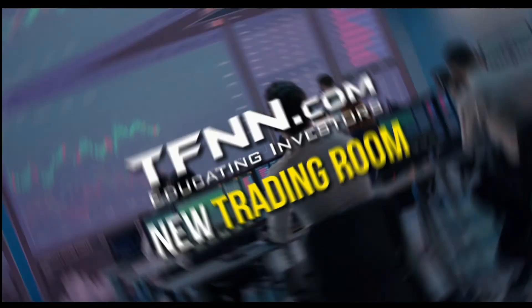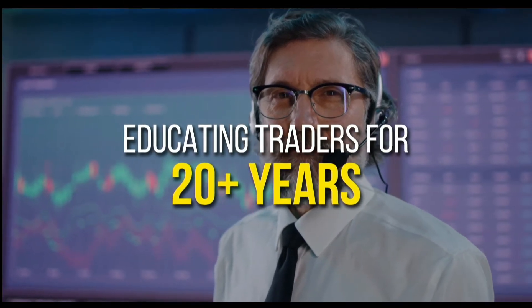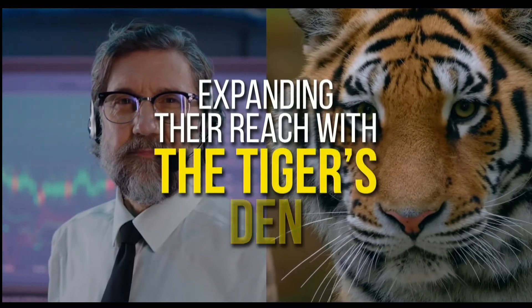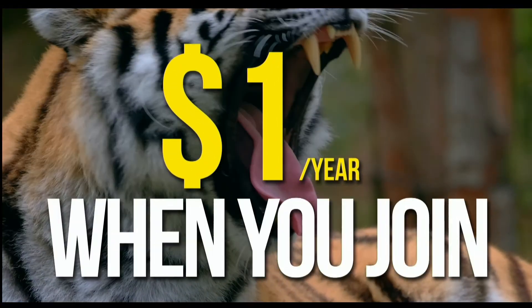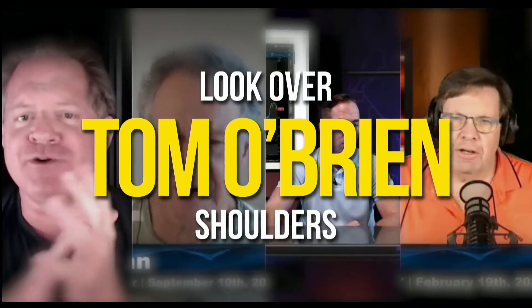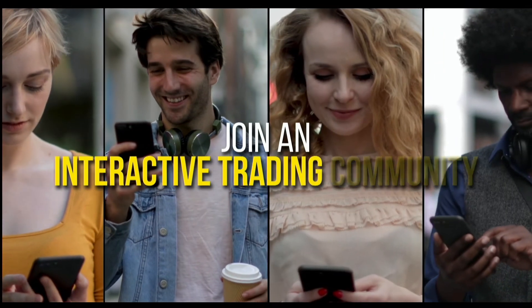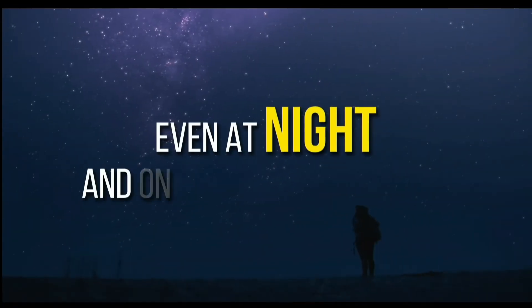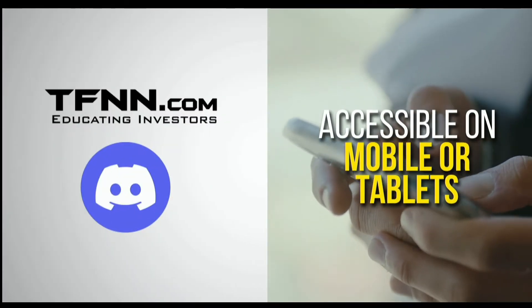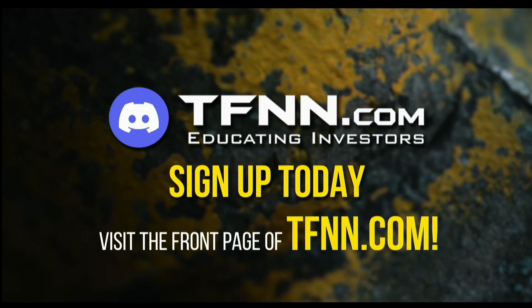TFNN has just launched their new trading room — the Tiger's Den — hosted at Discord. TFNN has been educating traders for more than 20 years with live programming hosted by professional traders during market hours, and now they are expanding their reach with the Tiger's Den, available to all tigers and tigresses for just $1 for the year. In the Tiger's Den you can look over the shoulders of Tom O'Brien and the other TFNN hosts while they analyze charts and join an interactive trading community with hundreds of members. Visit the front page of TFNN.com.